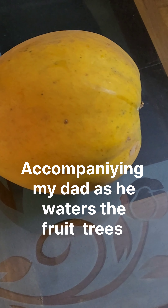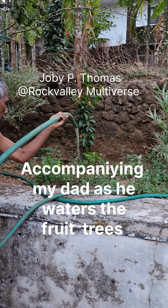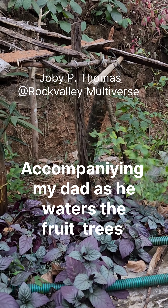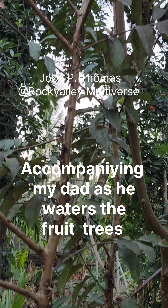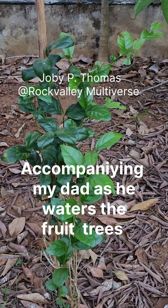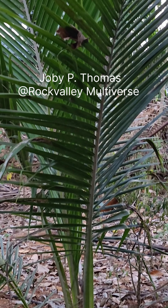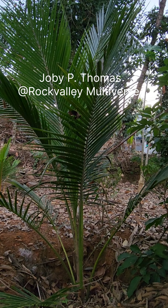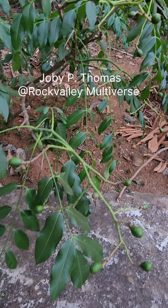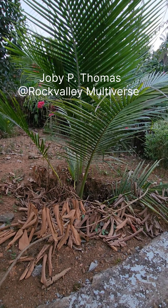I'm accompanying my dad as he waters the plants and fruit trees around the house. We have some mango trees, that's a guava tree, that's a jasmine plant with all the flowers, this is a coconut tree — this is a sapling, they are two years old I think. That's another fruit tree which we typically use for pickling. That's a papaya tree; we have several, along with our coconut tree.